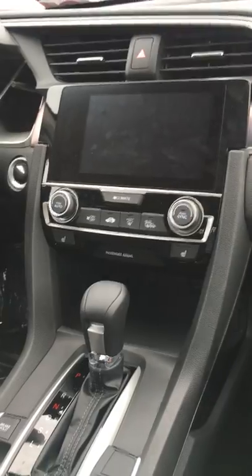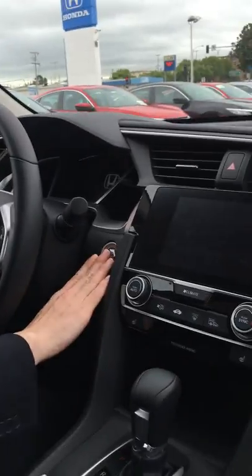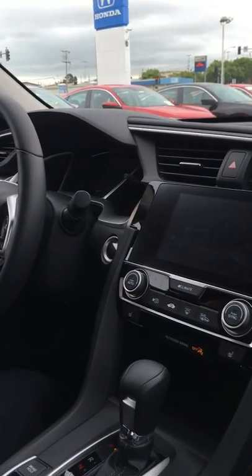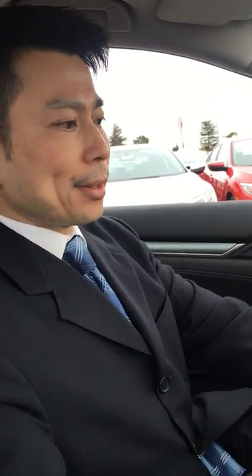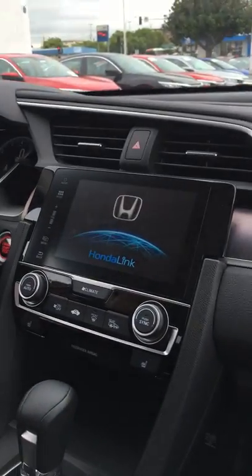You've also got a power passenger seat. Once inside, you have push start or remote start, which is awesome. It enables you to cool down the vehicle on hot days or heat it up on cold days. You also have a touch screen seven-inch monitor.